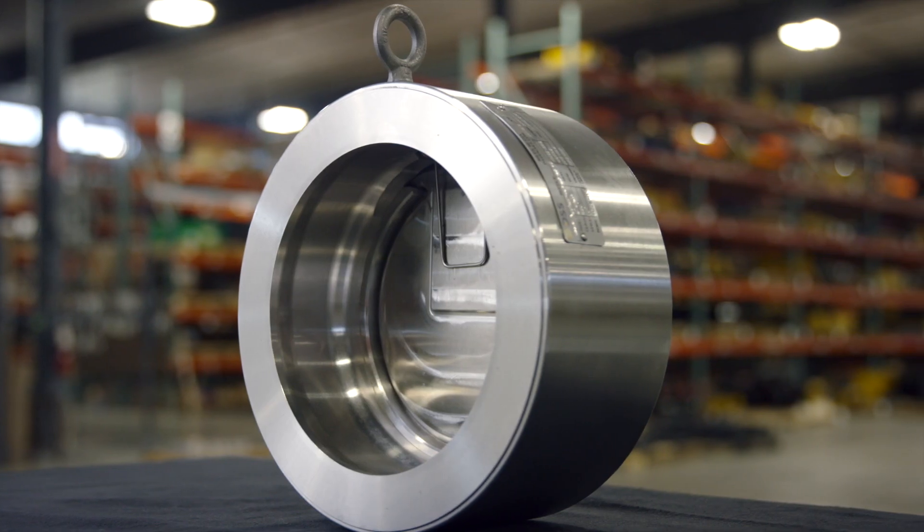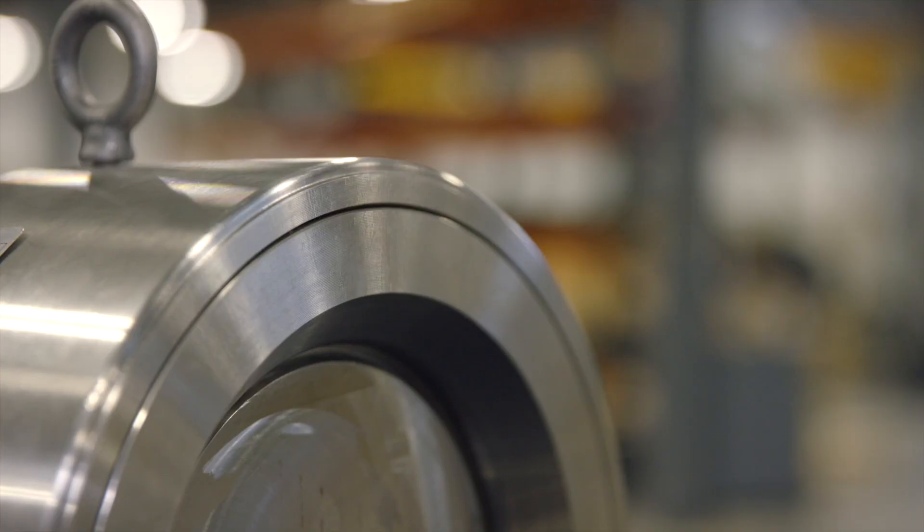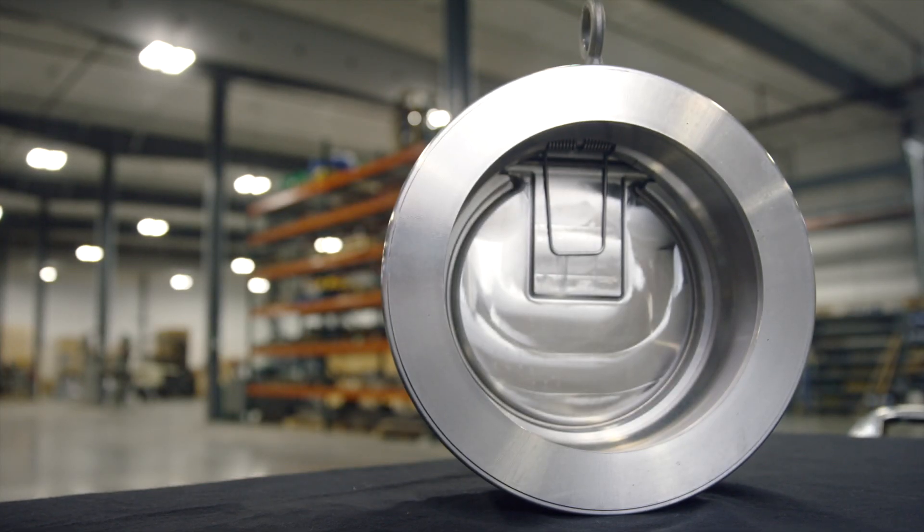The DSS SSCKV is the premium check valve solution for severe service applications that require zero leakage performance. We look forward to working with you.